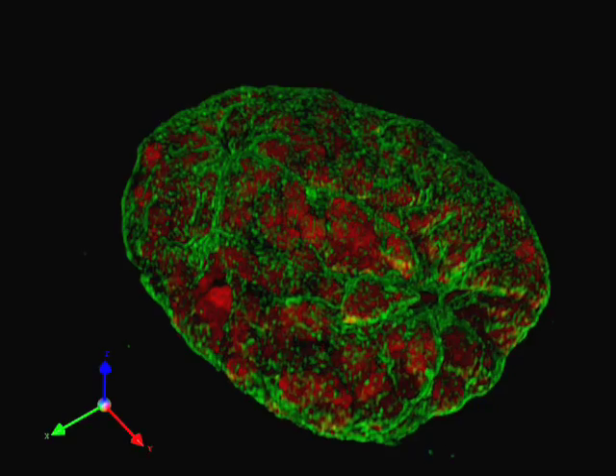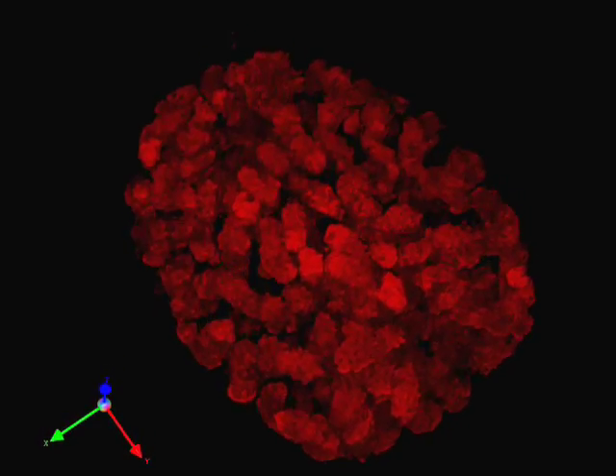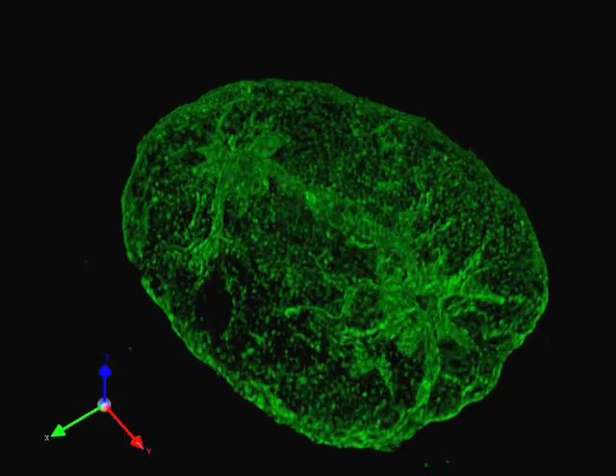We're in the early phases of a revolution with light microscopy. This information will be critical in understanding why cancer is such a problem and why birth defects are a major problem.